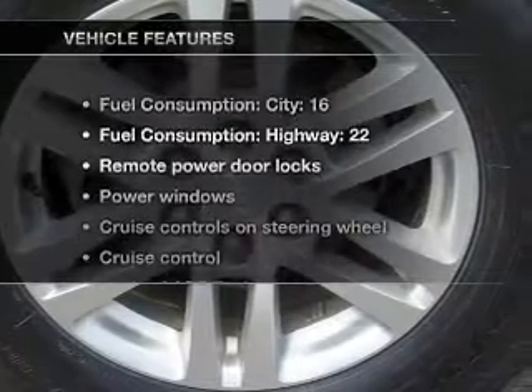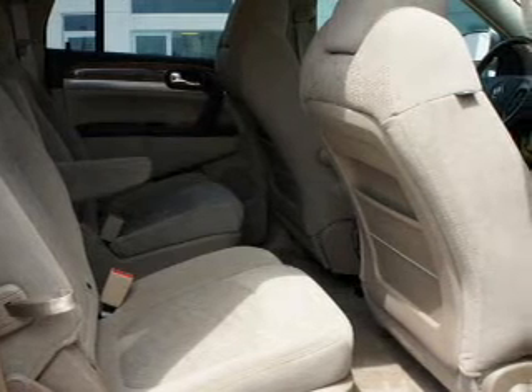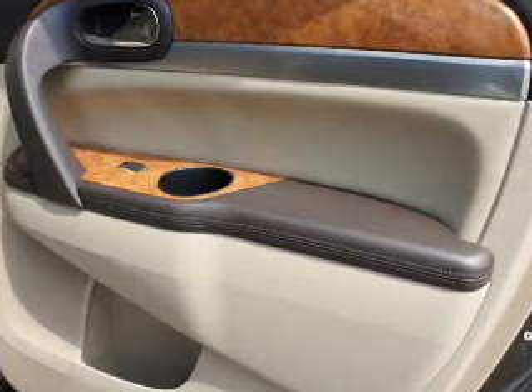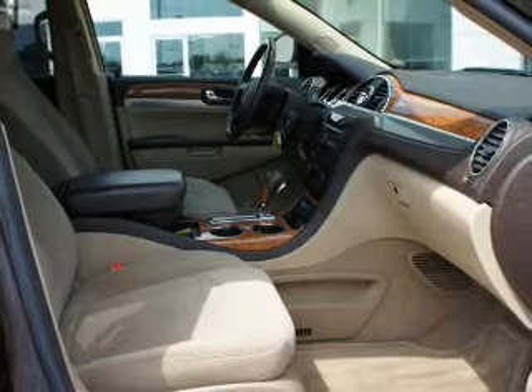And with these notable features, you won't want to miss out on the opportunity to own this amazing ride: air conditioning, power door locks, power windows, power steering, cruise control, power mirrors, an AM-FM stereo with a CD player, and an adjustable tilt steering wheel. Let us put you in the driver's seat today.